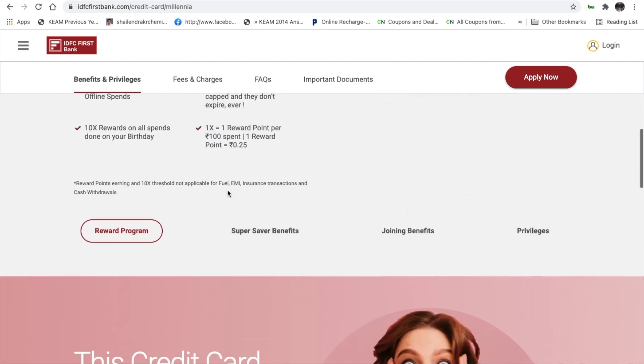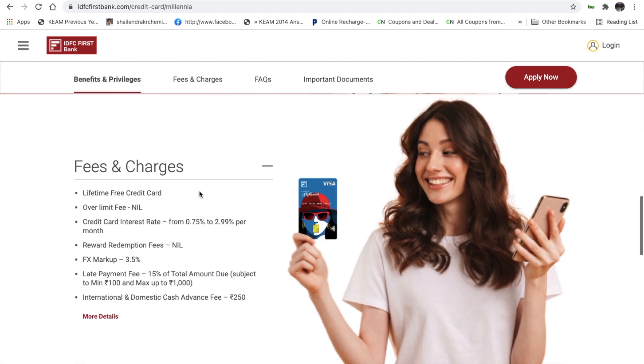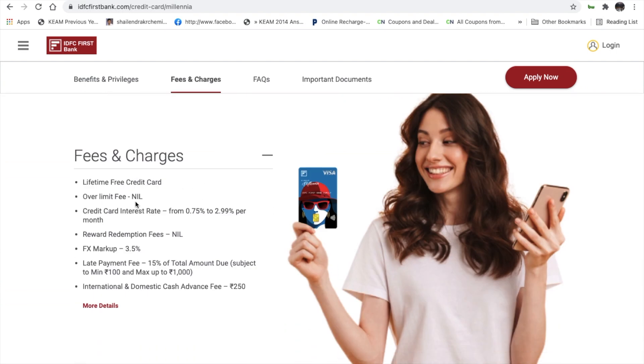Reward points are not earned on fuel, EMI, insurance, rent, and similar transactions, or on cash withdrawals. This credit card is a lifetime free credit card — over its entire lifetime there is no annual or joining fee. The interest rate ranges from 0.75% to 2.99% per month.